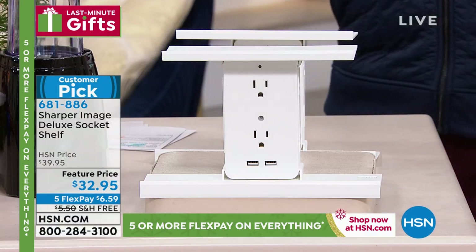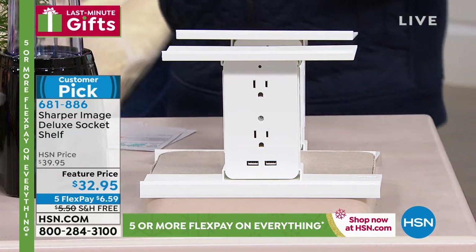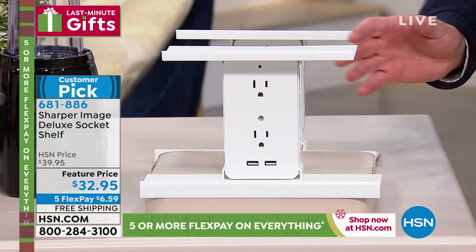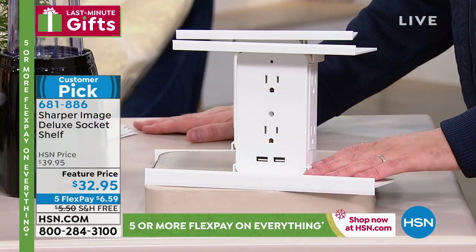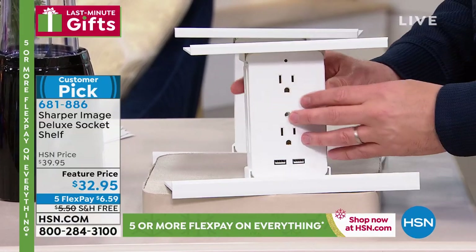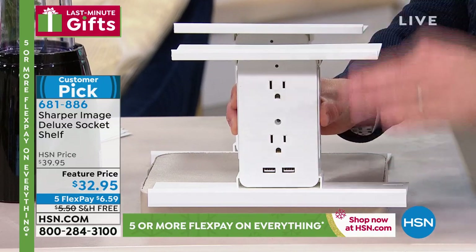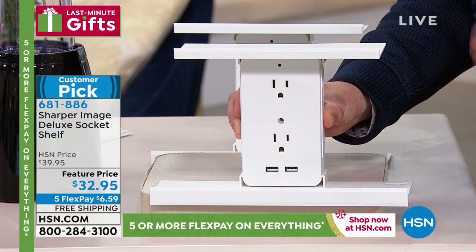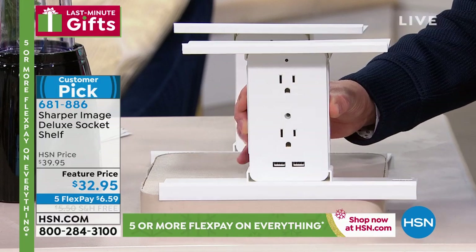Let's talk about Socket Shelf Deluxe — and this is free shipping and handling. I have one of these, Producer Rick has one of these, Amy Morrison has one of these. We're going to take two outlets and turn them into six: side and front. We're going to give you two USB ports and two shelves to store things, rest things, charge things. Brilliant product. It's been a big success through October, November, and December. We're doing $32.95, five flex pay, with free shipping and handling. Last presentation where you will not have to pay a shipping charge to guarantee Christmas delivery.